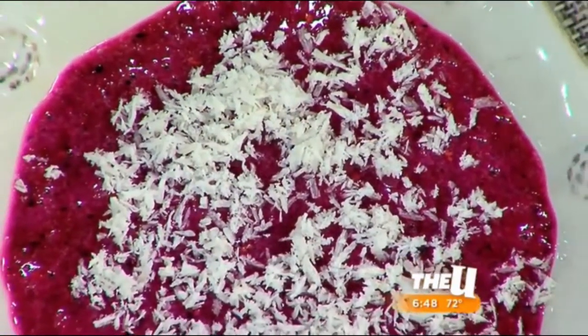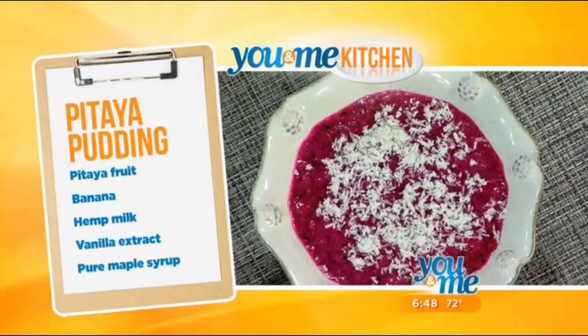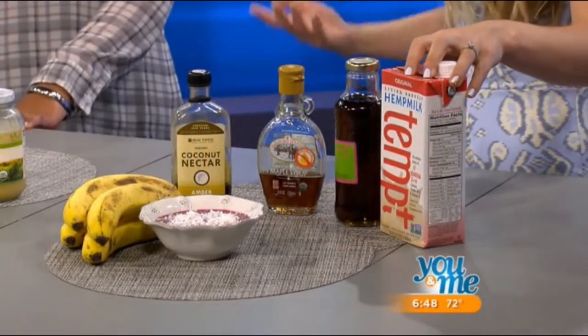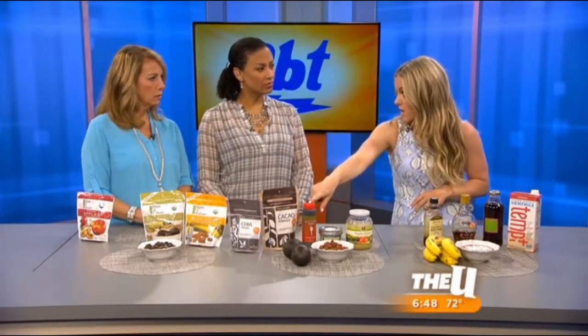Ashley also uses pitaya — dragon fruit — for a smoothie bowl and pudding. You can make it thicker with more banana or thinner as preferred. She uses hemp milk, always unsweetened with no added sugar. She prefers hemp milk because it avoids dairy, and unsweetened milk has less sugar than flavored or vanilla-added versions. She uses vanilla extract separately instead.